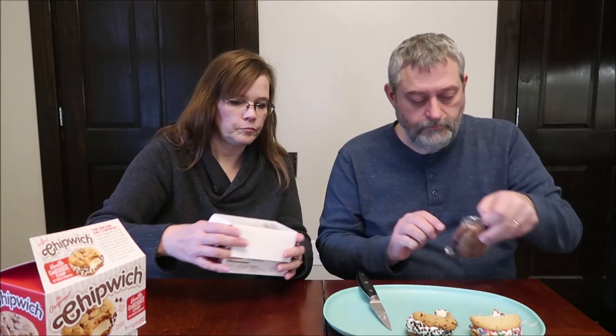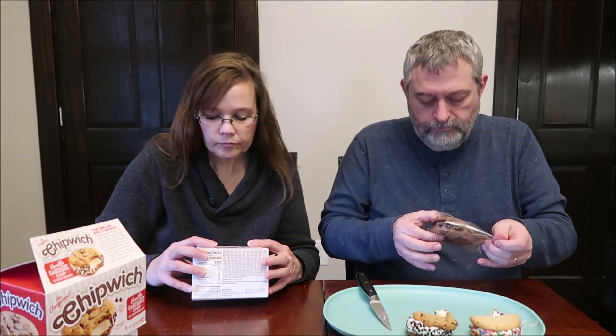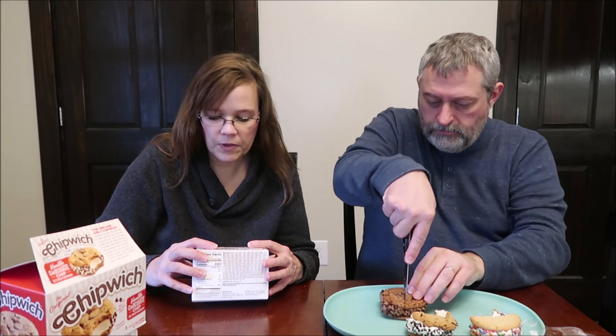This one is the one I'm looking forward to the most — the chocolate peanut butter. It's rich and creamy premium ice cream, fresh baked cookies, and mini chocolate morsels all in the same bite. Cold, creamy, chocolatey, peanut buttery, and crunchy. The cookie's good and soft — double chocolate cookie with real chocolate chips and ice cream.